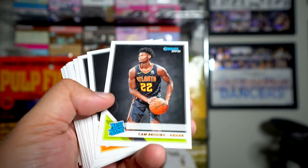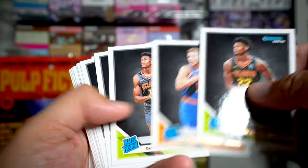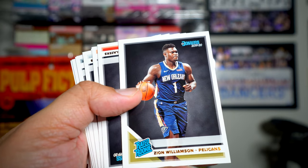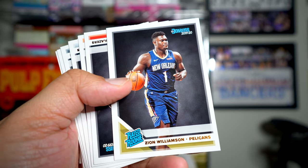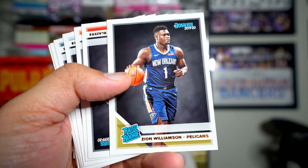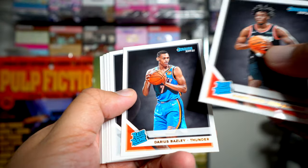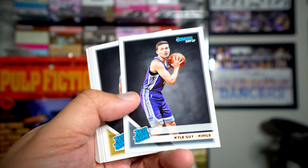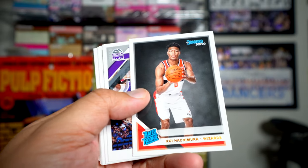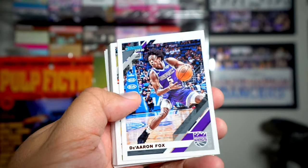Let's see if we get any of the big rookies. Cam Reddish, Ignas Brazdeikis, De'Andre Hunter, Daniel Gafford — Zion! There we go. I think just getting this card is worth it, especially if he ends up panning out at all. Nice — actually pulled a Zion. Darius Bazley, Luka Samanic, Kyle Guy — who gets almost no time — Romeo Langford, Jalen Nowell, Rui Hachimura — he's another one of the better rookies to find. So I'm doing well with this box — this box is much better than the first one.